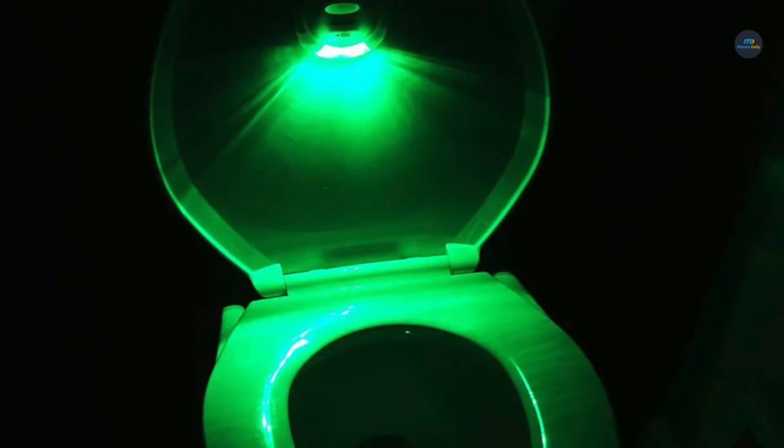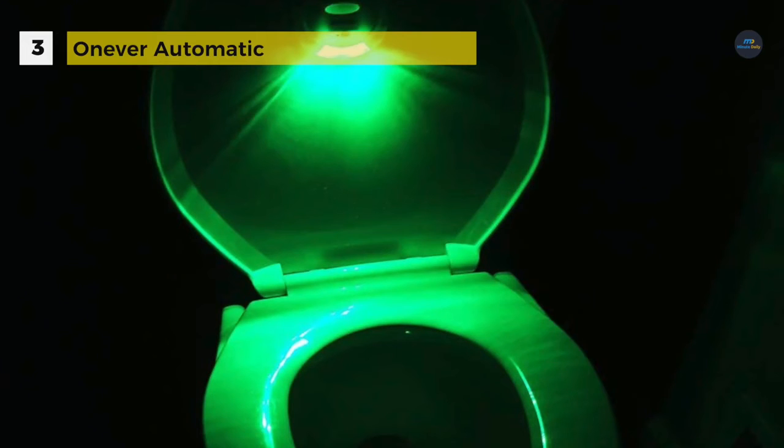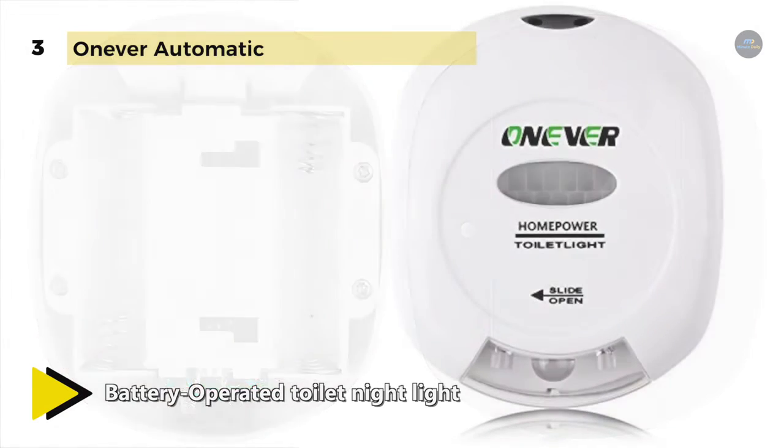The OnEver Automatic Toilet Light uses red and green light to show the position of the seat, making the bathroom safe and easy to use at night. It is a sensor motion activated toilet light — when someone approaches, the light changes to red, and when they leave it turns green.